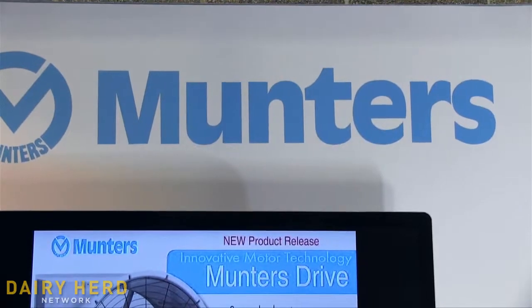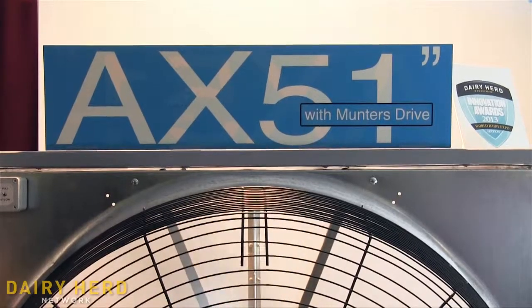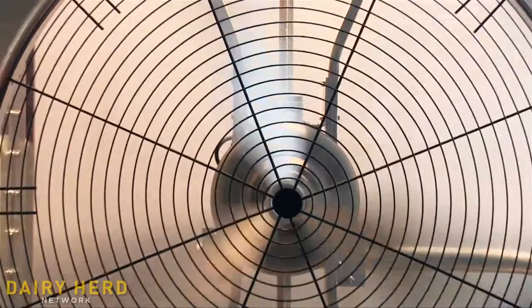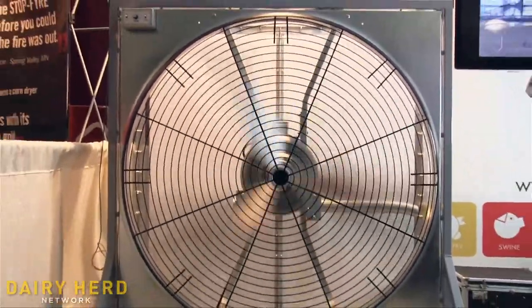We are very glad to have won an innovative award this year at the Dairy Expo for our new fan. The fan consists mainly of a direct drive brushless DC motor. One of the nice things about the motor is it's so efficient the carbon footprint can be reduced because of less energy being used.